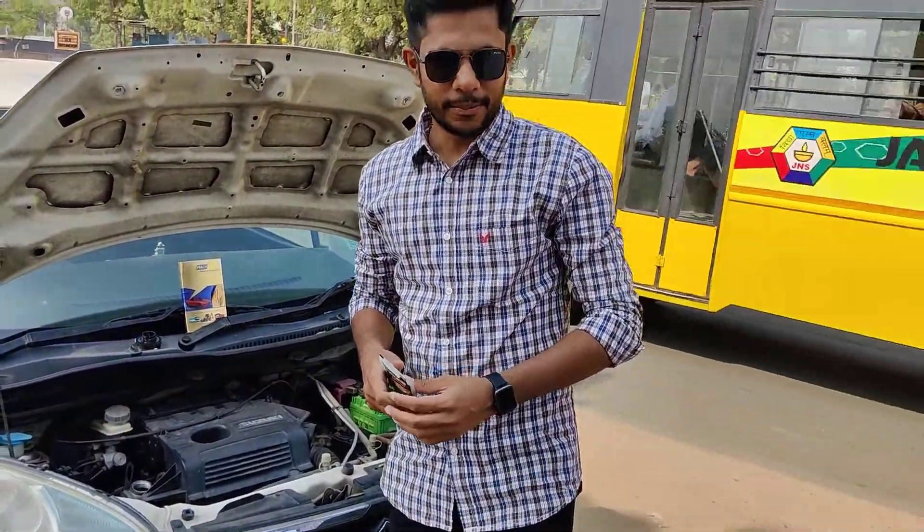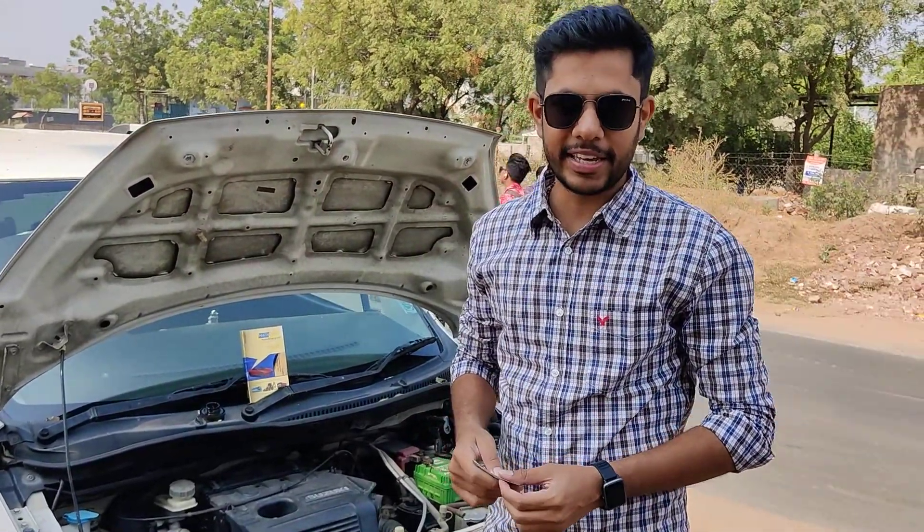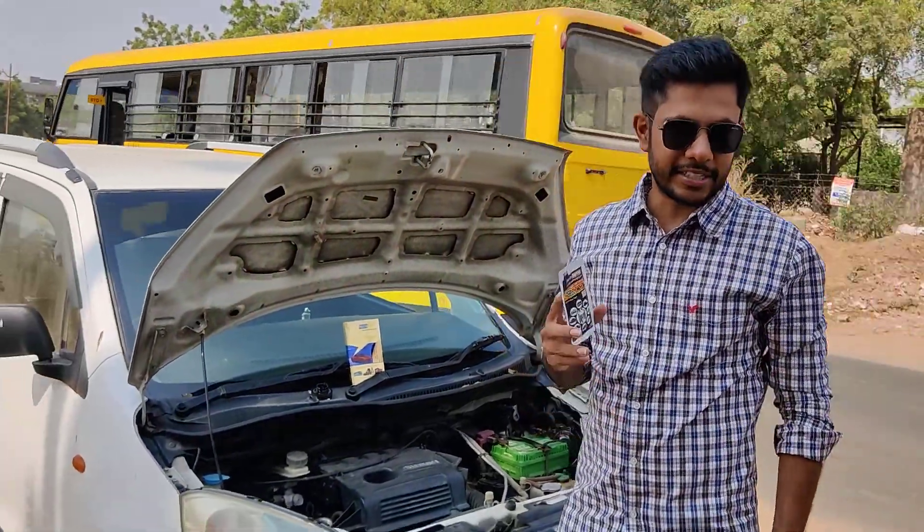Good morning everyone. My name is Sajjati Guhar. Today I am going to share a testimonial, and I am going to use my car with Westpilch's Grand Drive 10-Energizer.